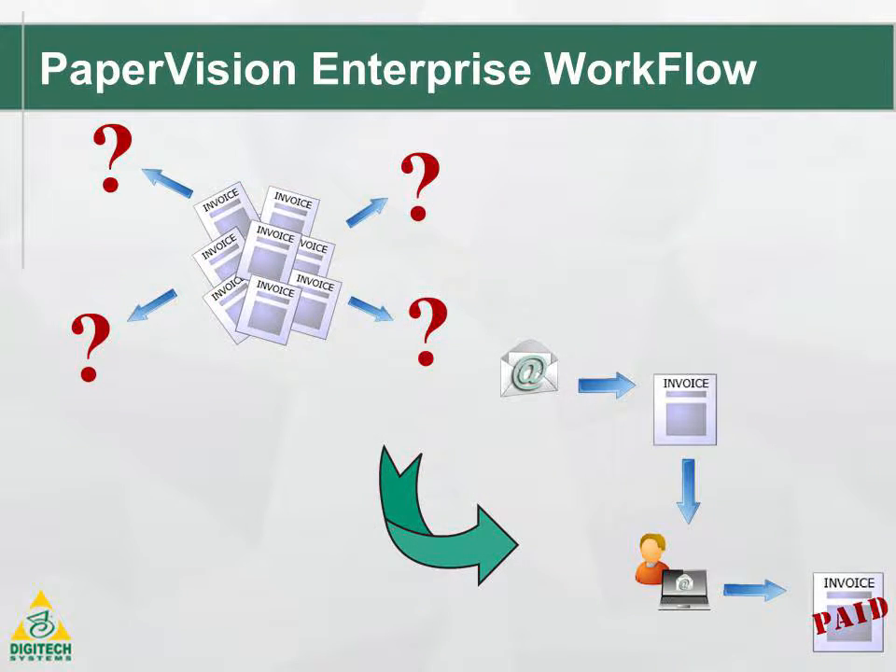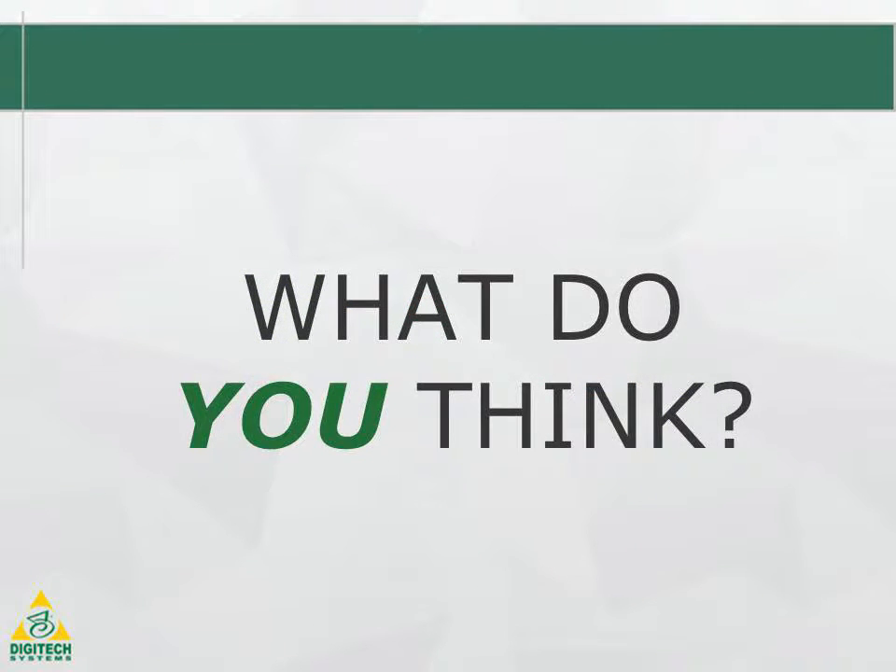Move your chaotic business processes into a secure and organized digital workflow with Pay-Per-Vision Enterprise workflow. Visit digitechsystems.com to learn more about Pay-Per-Vision Enterprise workflow and any of our other enterprise content management products.